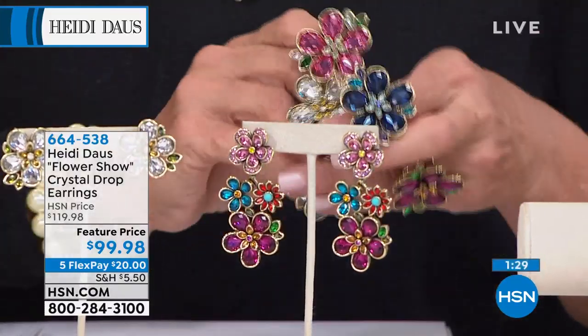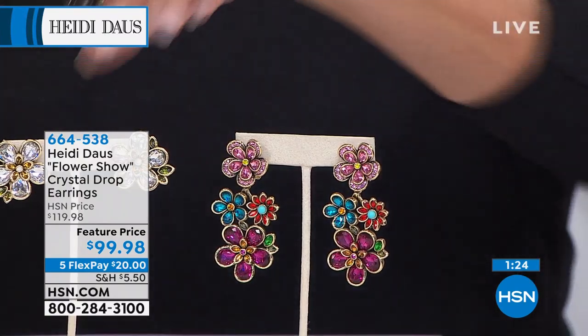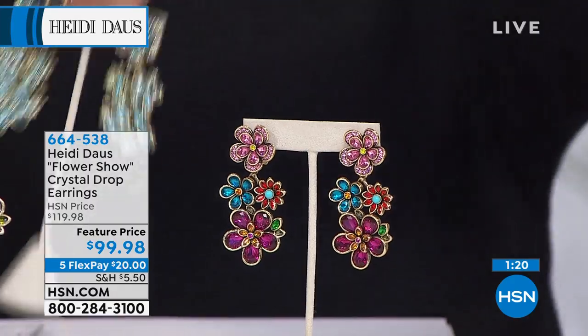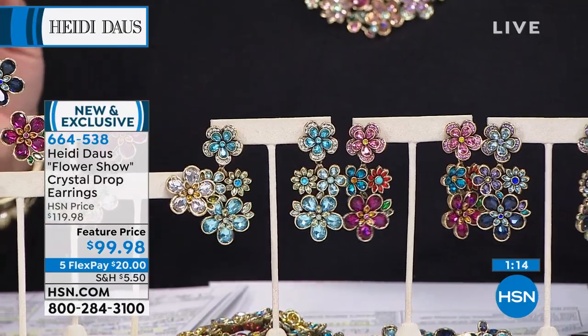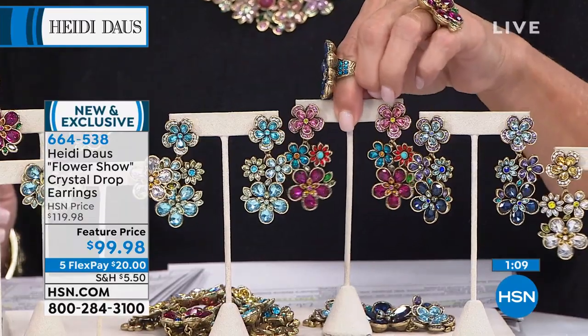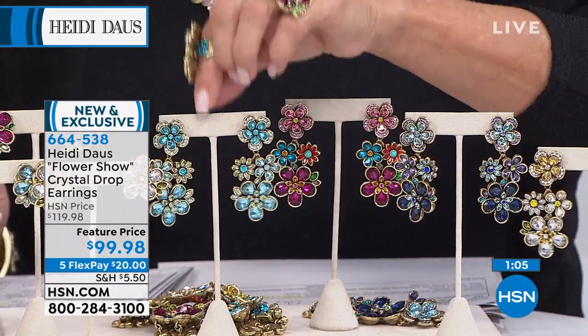Treat yourself to a fun ring — sizes 5 through 12. On the long earrings, these are probably the last chance. The rose is gone again. We have the multi — 20 left. All the others, I have 90 or fewer. There's your blue, your aquamarine, your blue, and finally your crystal with the yellow accents. Every single one of them is awesome.